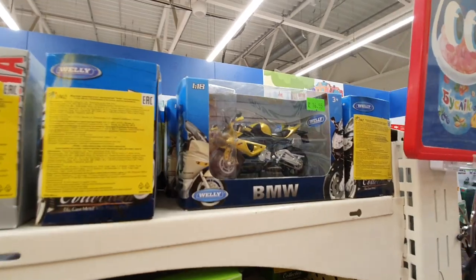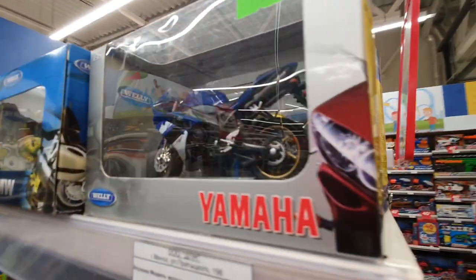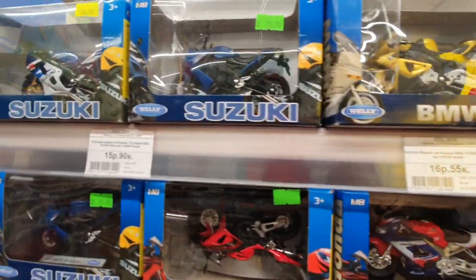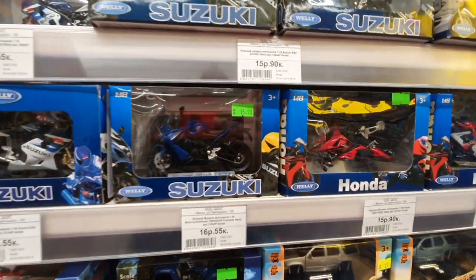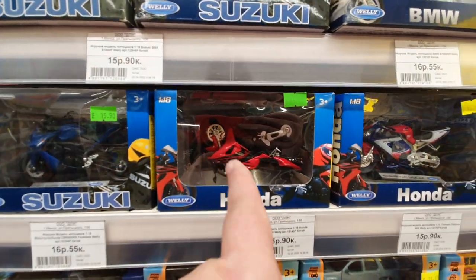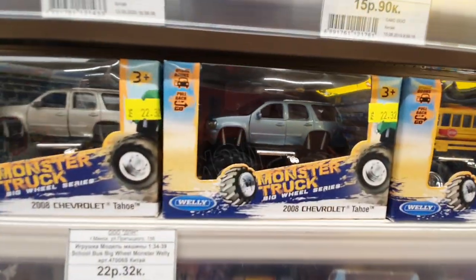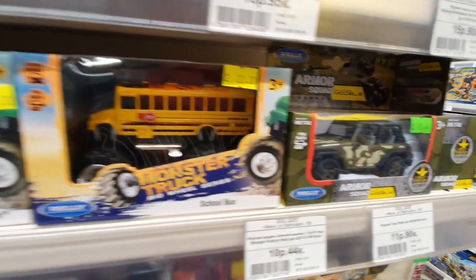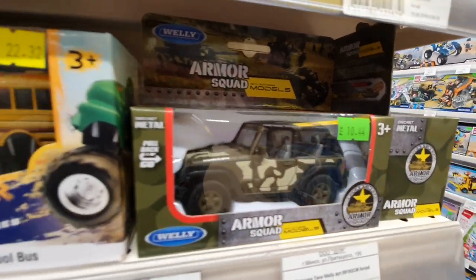Some bikes by Rally. Nice motorbikes here — I didn't see motorbikes from Rally before. Honda upside down. Some monster trucks by Rally. Interesting monster bus.